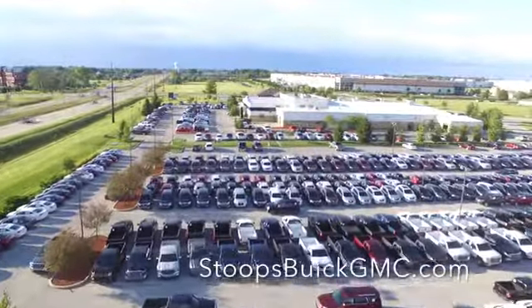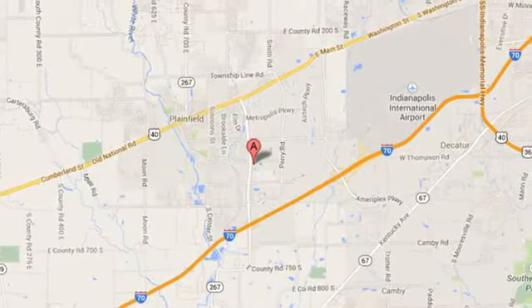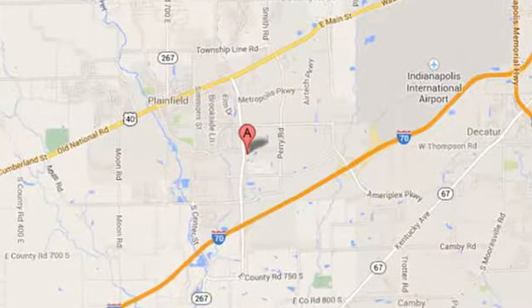Welcome to Stoops Buick GMC, we're simply awesome, conveniently located at 1251 Quaker Boulevard in Plainfield, Indiana.